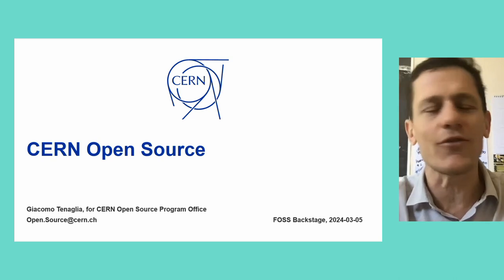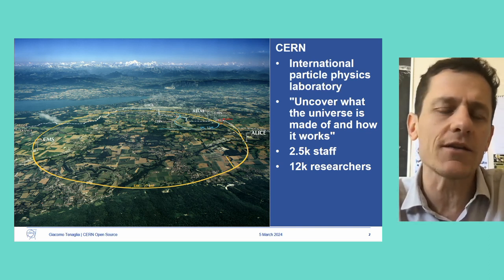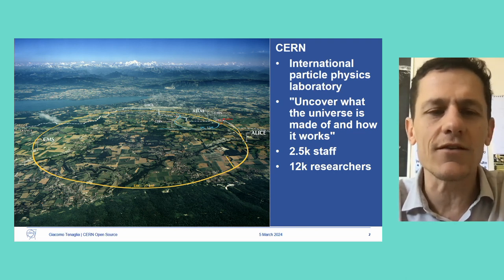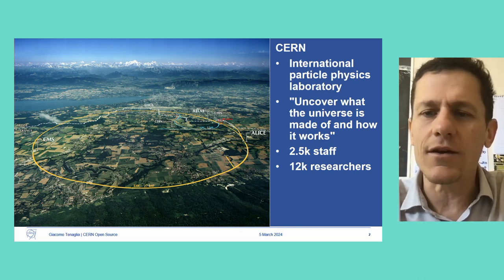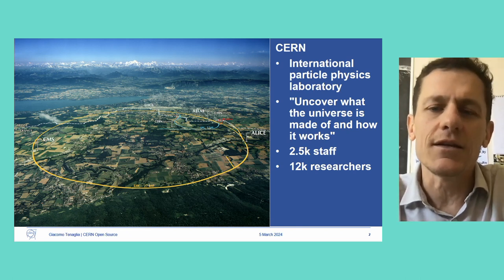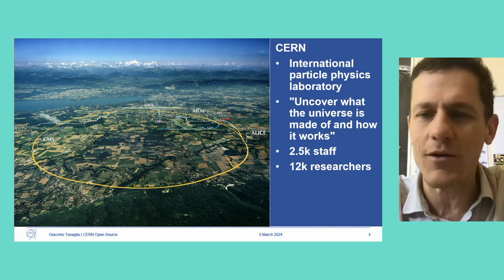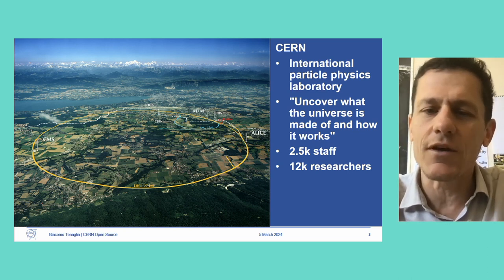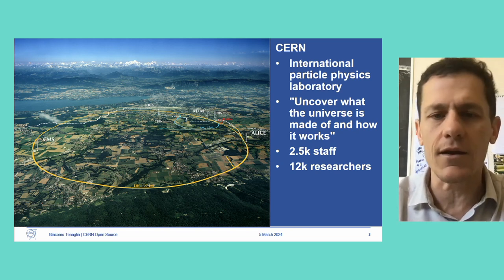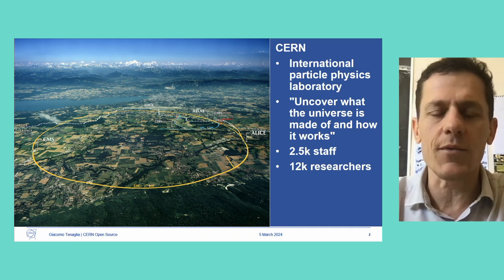I'll start with a short presentation about CERN. We are an international particle physics laboratory located in Switzerland and France. The dotted line you can see here is the border between the Swiss side containing the lake and the French side. We've been founded in 1954. The core mission of the organization is to make fundamental research to uncover what the universe is made of and how it works. We study the very small to understand the very big. We have around 2,500 staff and 12,000 researchers from around the globe.